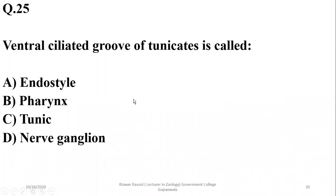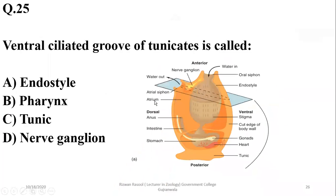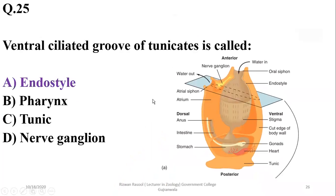Question 25: The ventral ciliated groove of tunicates is basically an endostyle. It is ventral and ciliated. This ventral ciliated groove is known as the endostyle.